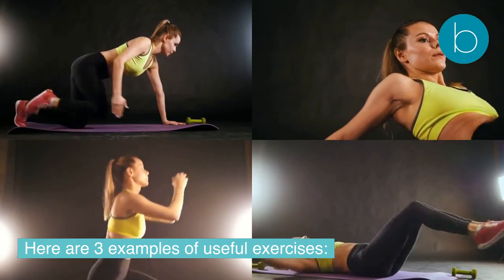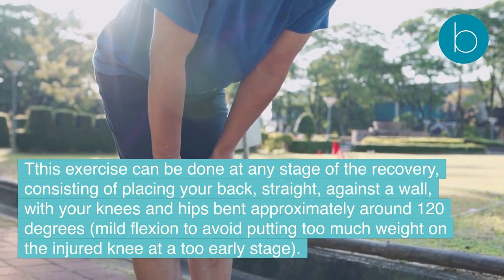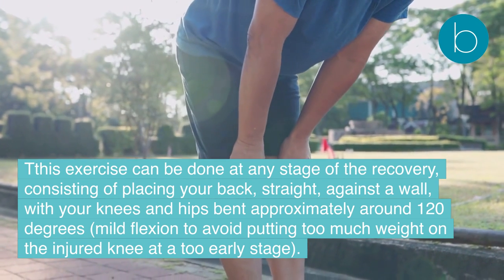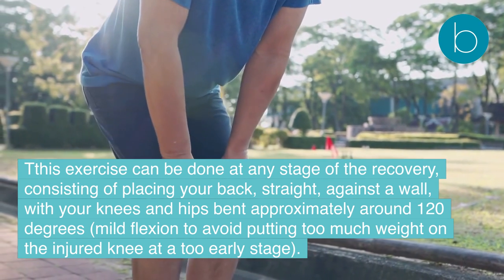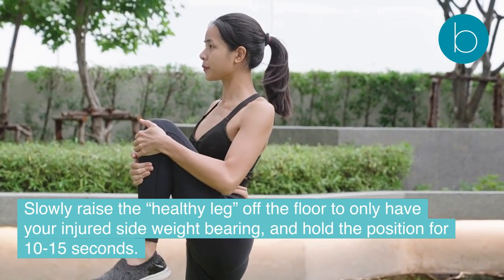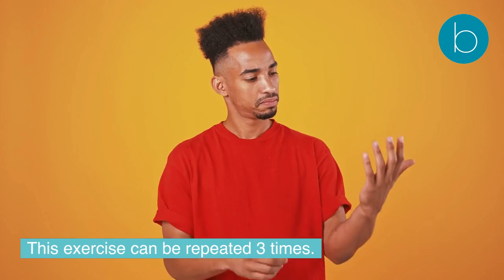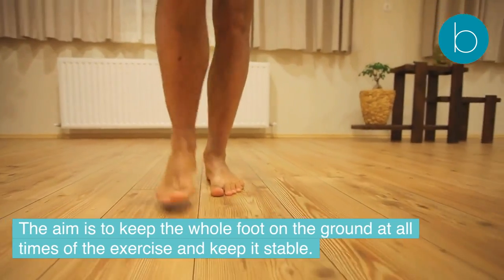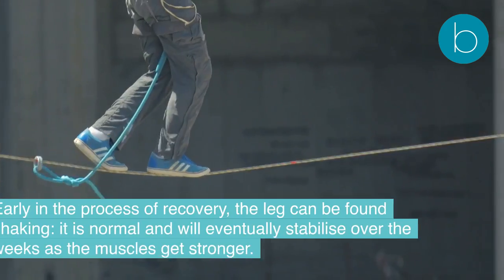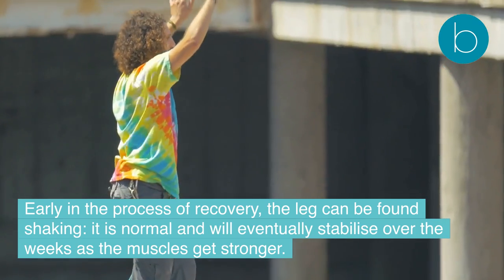Exercise 1 — Isometric wall sits: Place your back straight against a wall with your knees and hips bent approximately 120 degrees (mild flexion) to avoid putting too much weight on the injured knee. Slowly raise the healthy leg off the floor so only the injured side is weight-bearing, and hold the position for 10–15 seconds, repeated three times. Keep the whole foot on the ground and stable throughout. Early in recovery, the leg may shake — this is normal and will stabilize over weeks as the muscles get stronger.